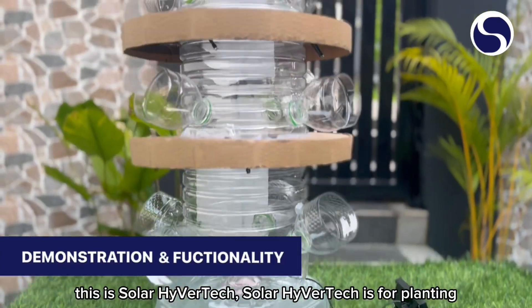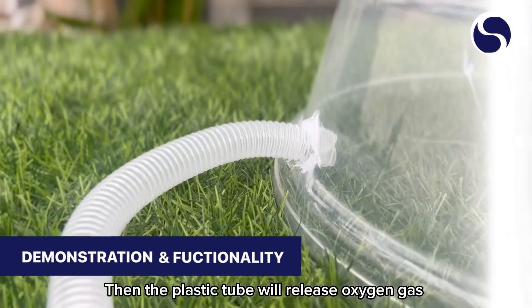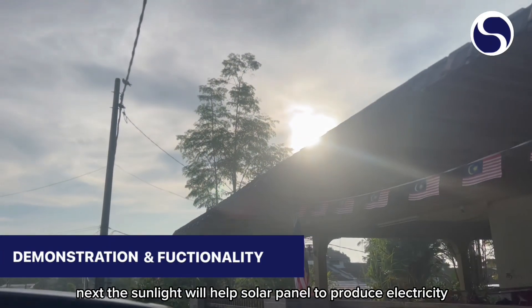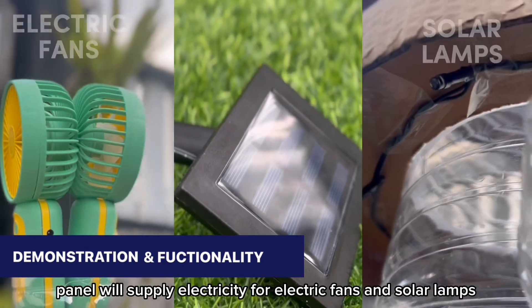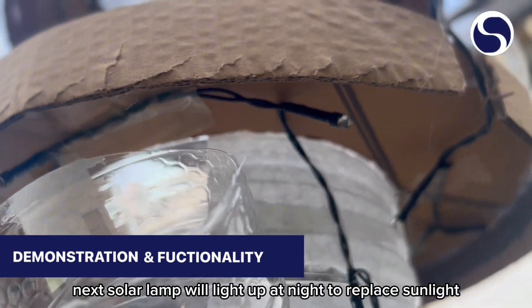Solar light will help the solar panel to produce electricity. The solar panel will supply electricity for the electric fans and solar lamps. The solar lamp will light up at night to replace sunlight.